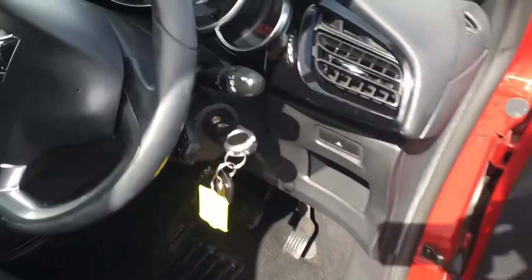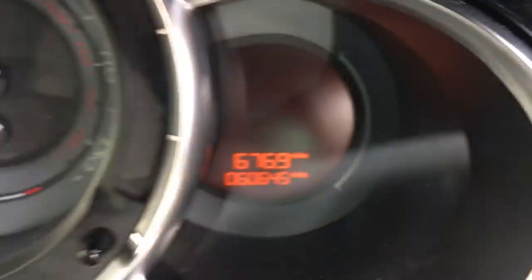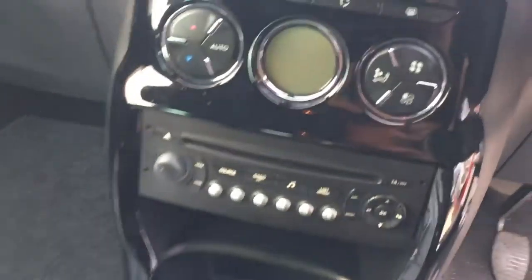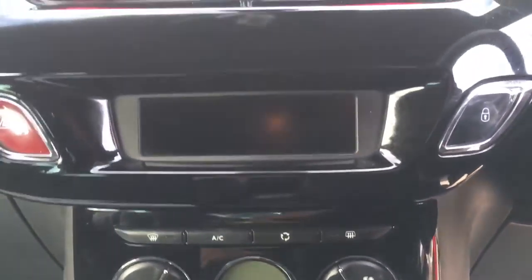Two owners, just turned 60,000 miles, two keys, radio, climate control.